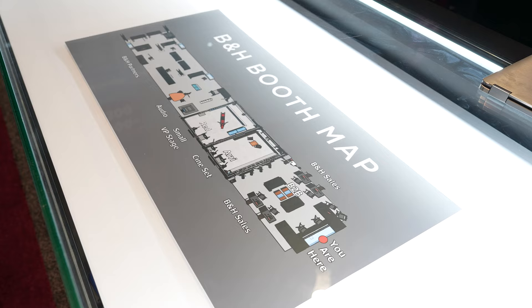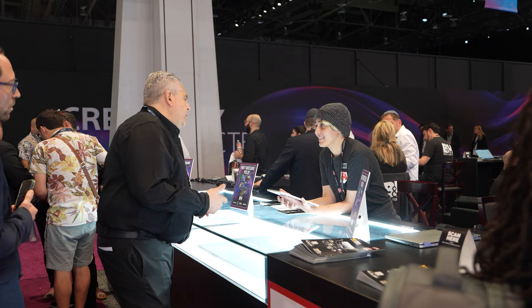Let's start with our reception desk. 3,200 square feet is pretty big, so we have a booth map in this glass case and a person ready to answer all of your questions and guide you in the right direction toward the gear you're looking for.